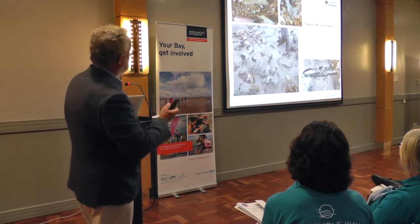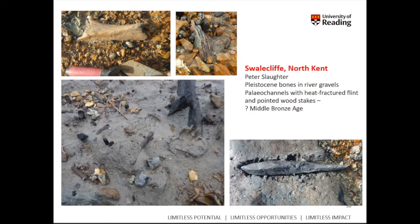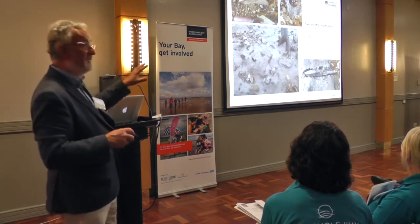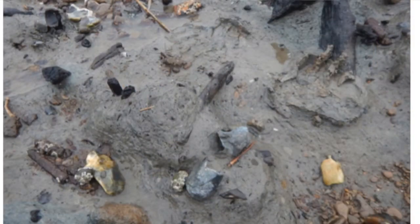At Swale Cliff, one of the master's students, Peter Slaughter, has been recording intertidal archaeology for about the last ten years, finding bones of Pleistocene animals — possibly hippo and mammoth — and evidence for activity in paleo channels where there is both natural and worked wood. A wooden stake is likely part of a washed-out Bronze Age fish trap. The area also contains loads of heat-fractured flint and quite a lot of pottery, with masses of heat-fractured flints suggesting a burnt mound of Bronze Age date somewhere near the edge of the channel.